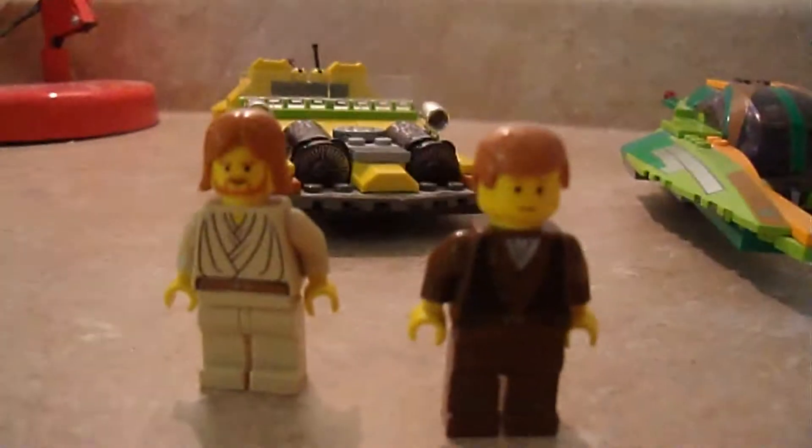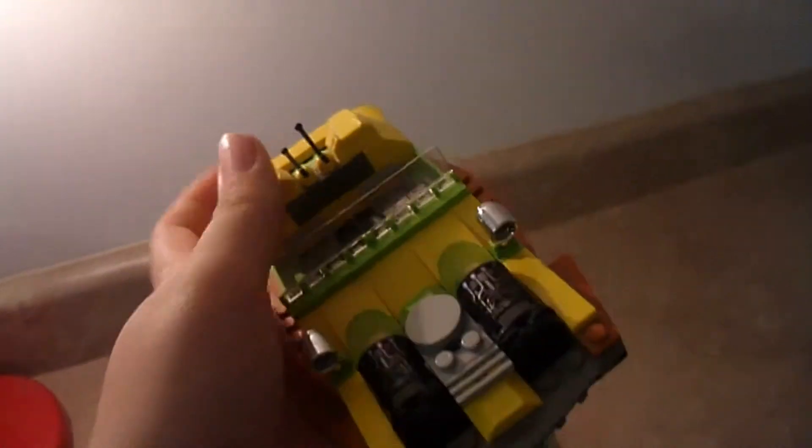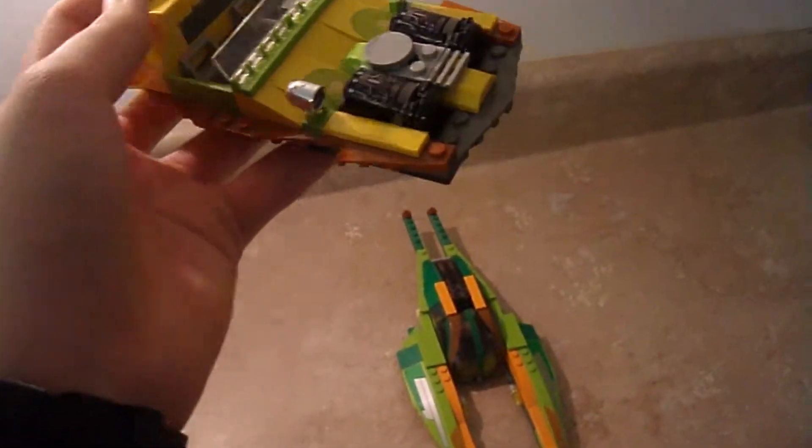So there are your two figures — you actually get three. On the speeder itself, it's pretty cool looking, kind of like a hot rod speeder. It's really sweet with the engine detail.